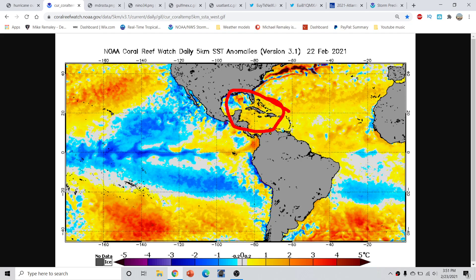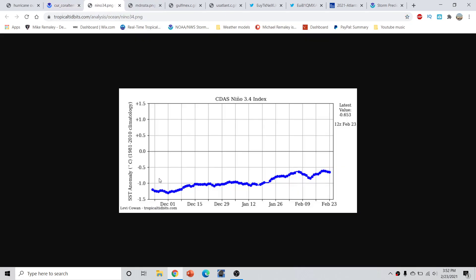This area is typically where early season activity starts. We really have to start watching towards the latter part of May and then into June when we actually start. We're getting towards that time and it's definitely something we have to keep in mind. On the same note, this is the CDAS methodology — a different methodology — but this comes from tropicaltippets.com. This is basically a plot of the sea surface temperature anomalies out in the Nino 3.4 region.